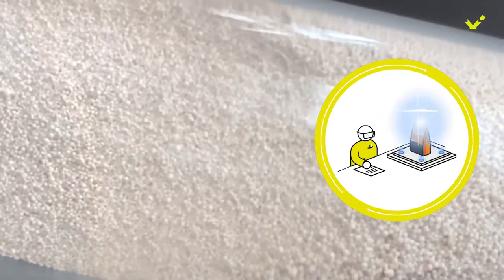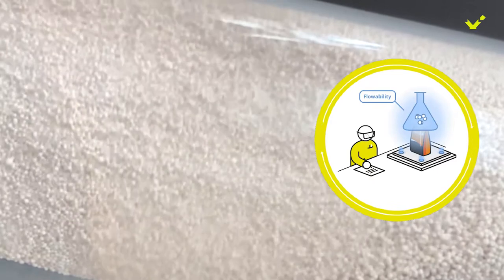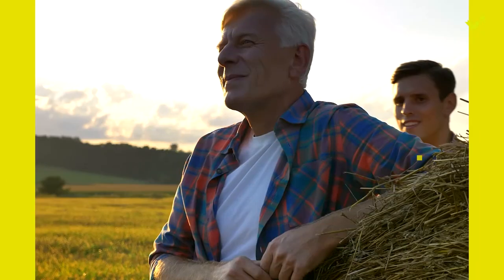Plus, its free-flowing formulation allows for homogenous mixing. And there's one more thing.